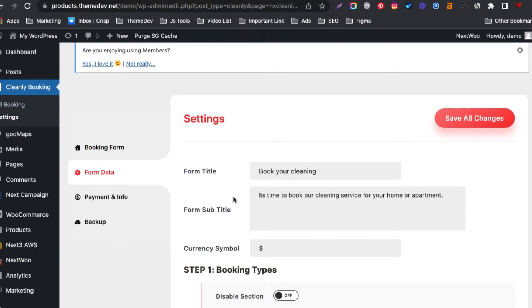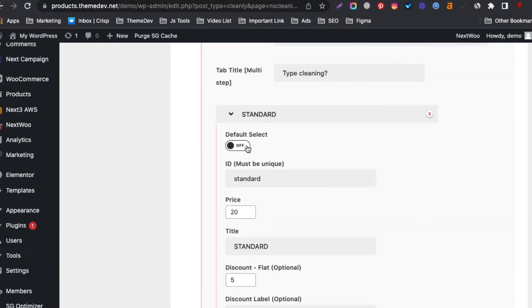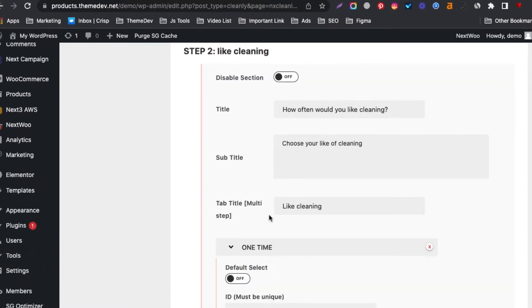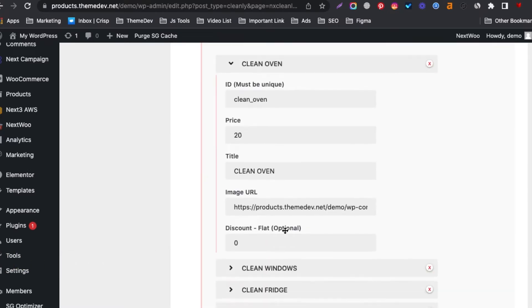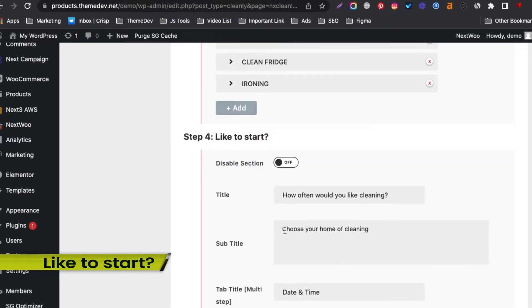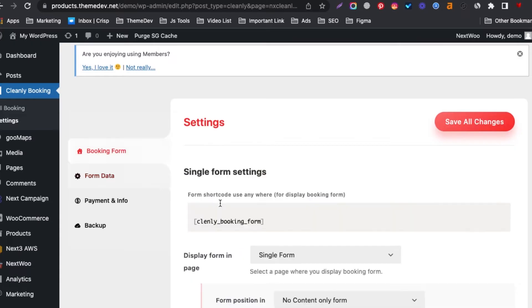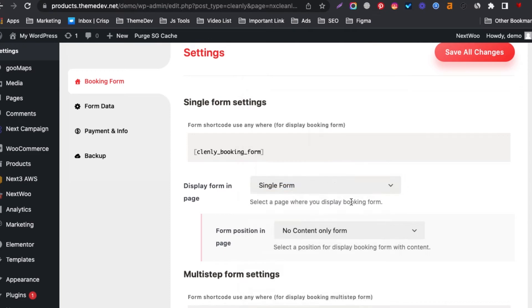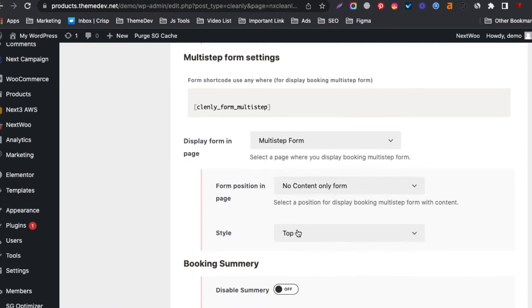Set up settings data that you want to display in the form to collect booking information from the customers. Set up the display settings — which page do you want to use to display the form — and simply select whether your form will be multi-step or single.